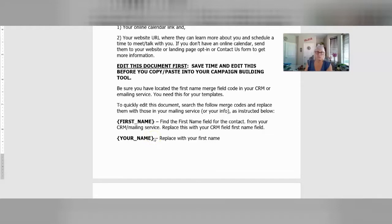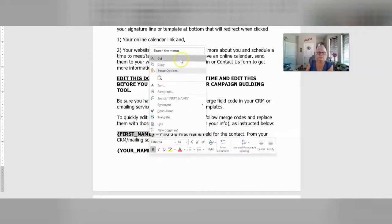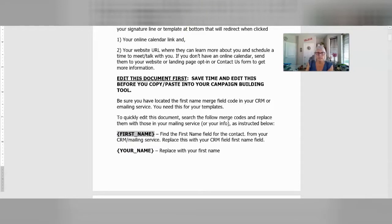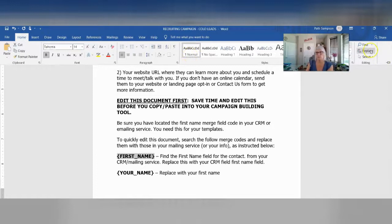In your CRM, you need to go in and track down what the merge fields are for your particular CRM. Usually you can go in and start creating a template if you know where to do that. There's usually somewhere in the editing bar a dropdown that you can click and pull in those fields. When you see what it is, you'll just copy it. Then you'll come over here and search and replace it. So we have the first name here, which I've already pulled in. You're just going to highlight this first name and start by doing all of this. Let me slide up to the top here so you can see what I'm doing.